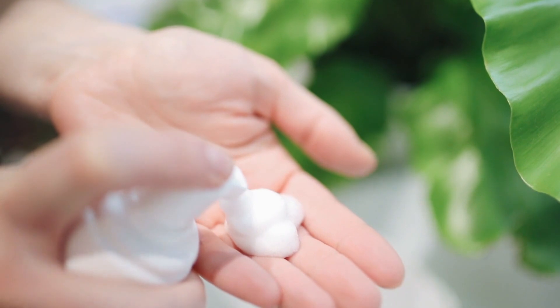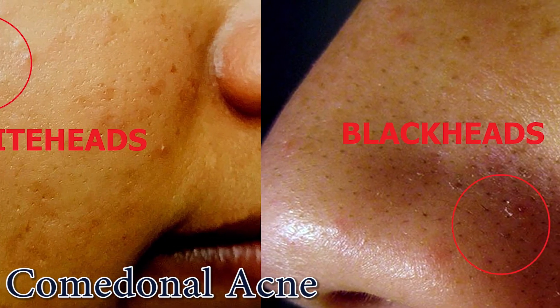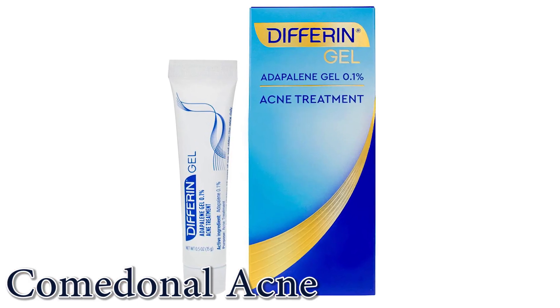If you start to develop mild acne, there are some over-the-counter products that can be helpful depending on what type of acne. The main types include comedonal acne, which is basically whiteheads and blackheads, most commonly treated with topical preparations like adapalene.